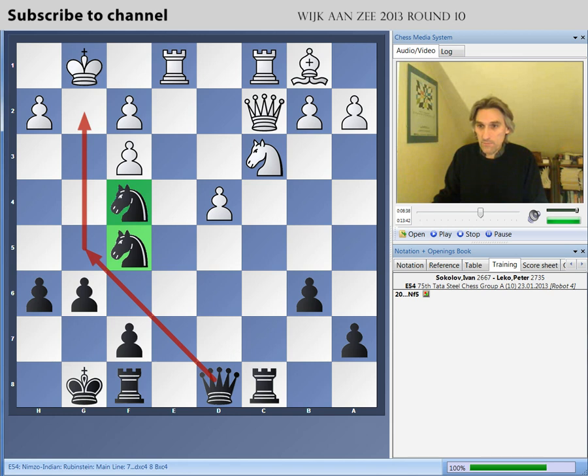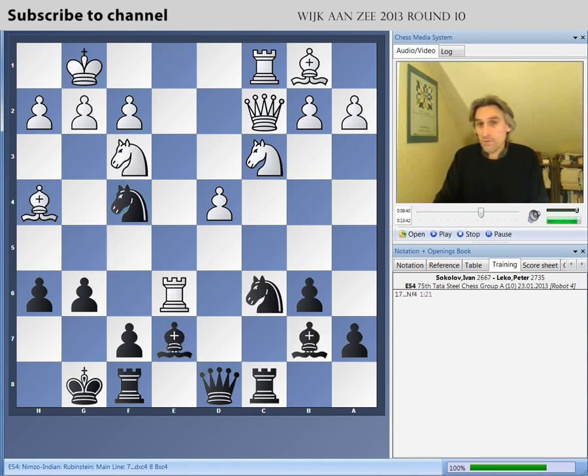So suddenly Sokolov was forced to ditch some material. He played rook takes e7, which looks very dangerous because white gets rid of the dark-squared bishop. But actually, black's defensive resources are more than adequate.